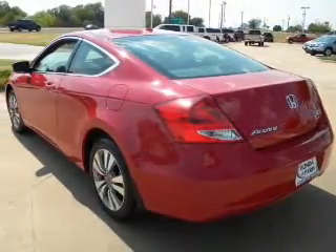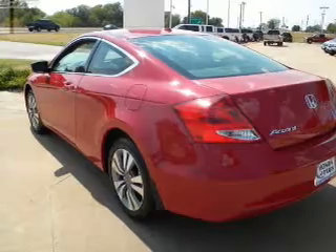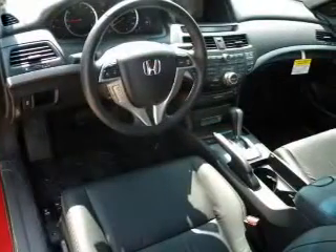Power door locks, power windows, power steering, cruise control. Call today to schedule a test drive.